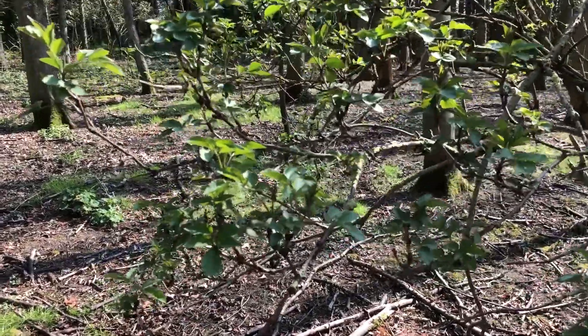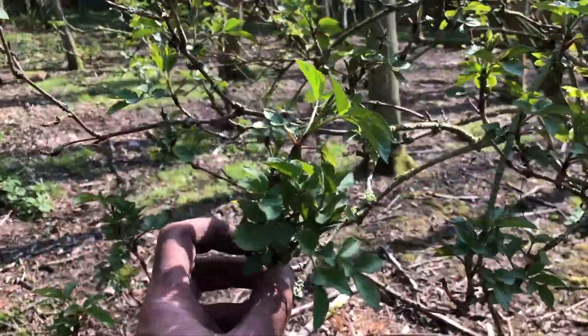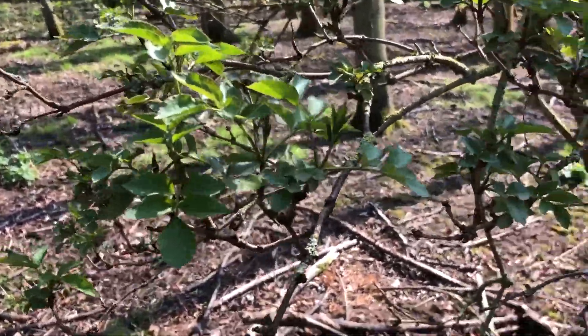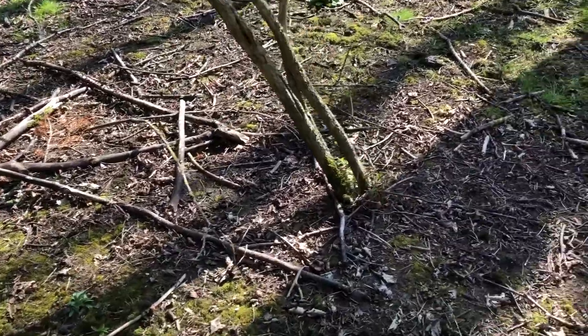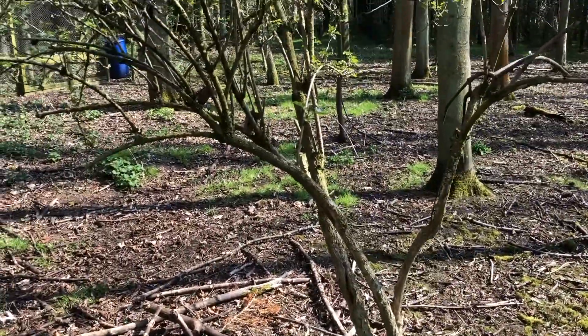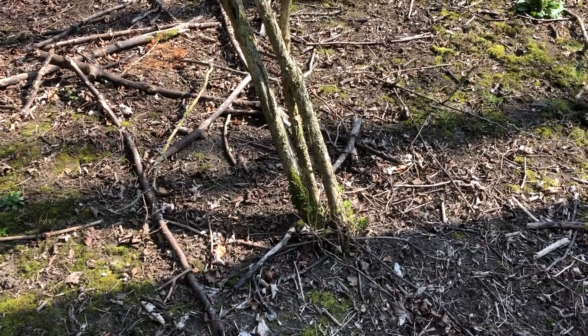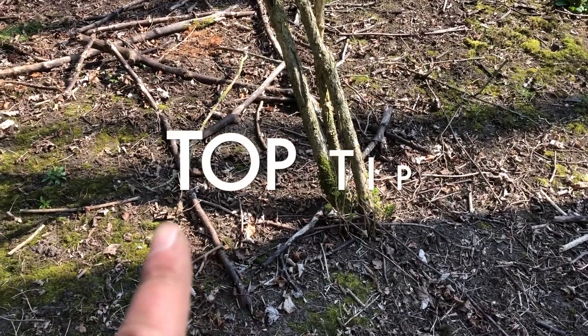This is an elder tree — as in elderflower, as in elderflower cordial, which we'll make in the next couple of months. Elder trees tend to grow on ground that has been disturbed, like bottle tips. Top tip.